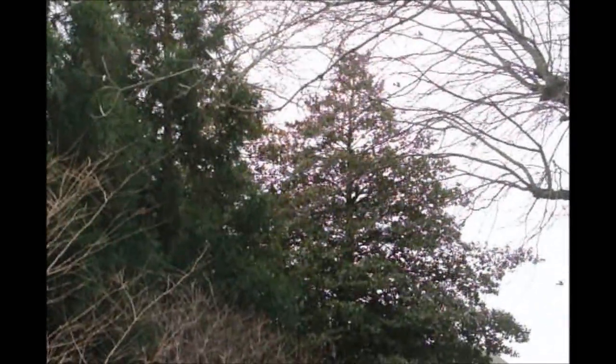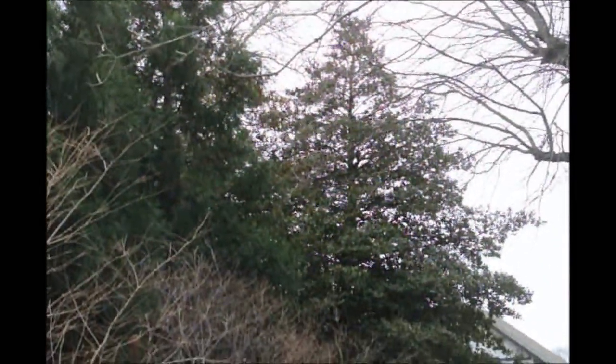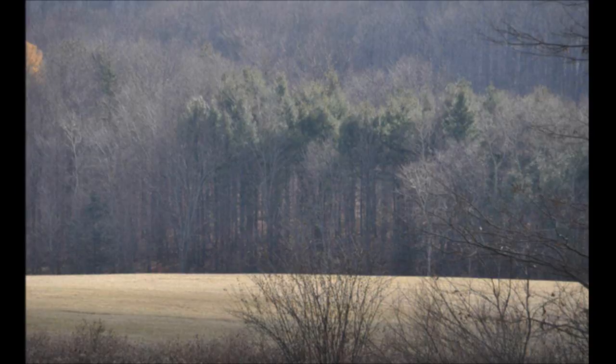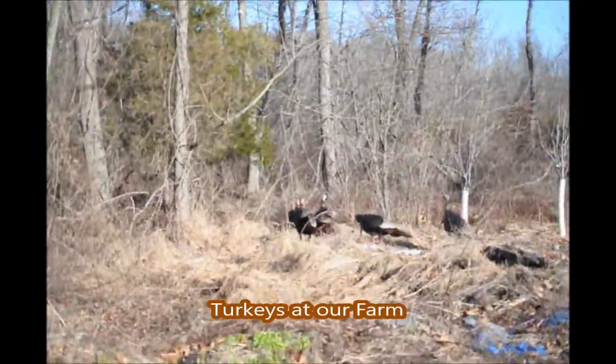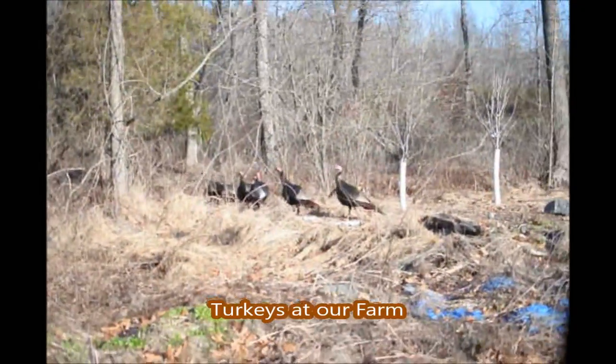We have a program for bird boxes on the farm where we're trying to put at least 500 bird boxes per acre in some of the areas where we have a lot of insects that could affect and damage our trees.